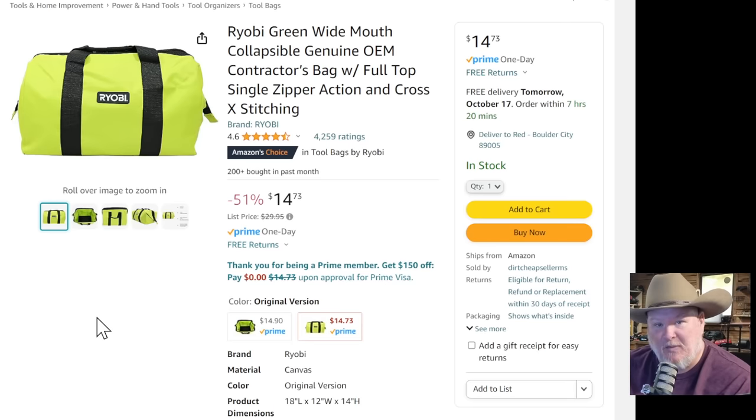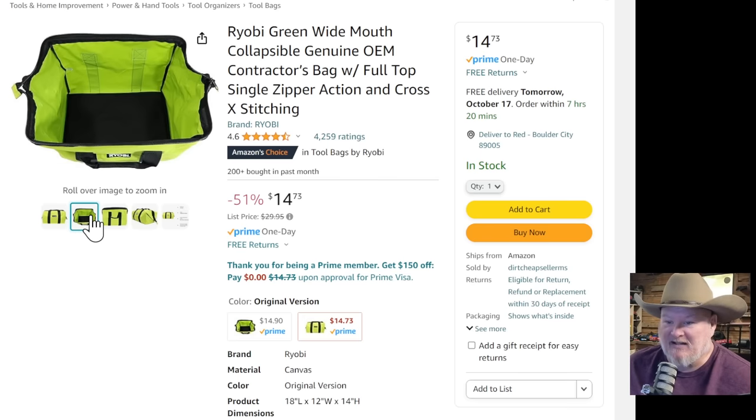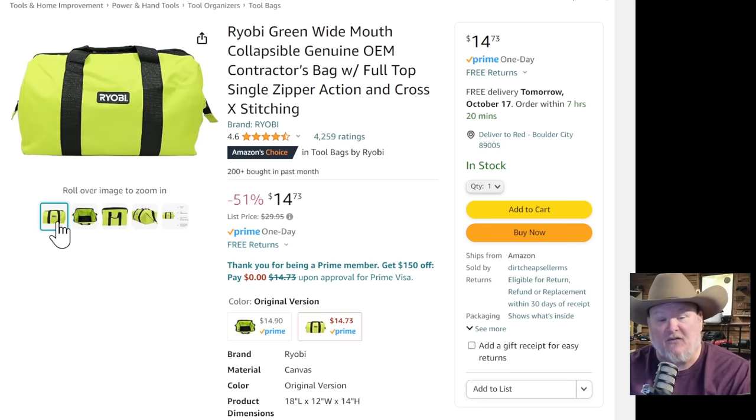This was sent to me by a viewer. It's just the Ryobi bag, but it's $14.73. If you've got some Ryobi stuff — or maybe some Milwaukee stuff you don't want to get stolen — there's an idea for you.